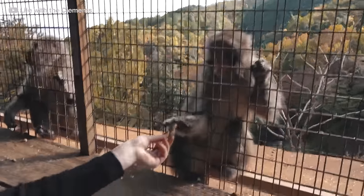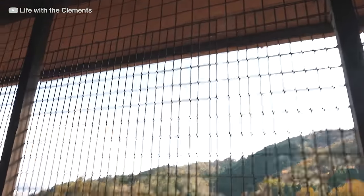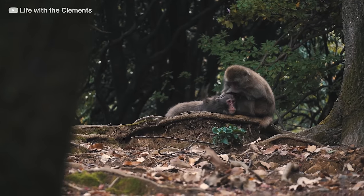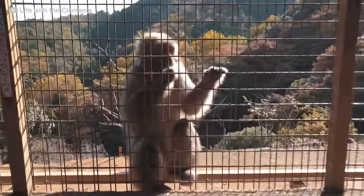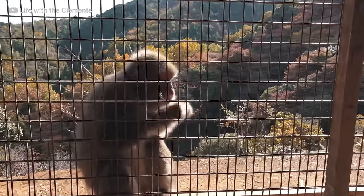The area surrounding the bamboo grove is also home to numerous other attractions, such as Monkey Park, which allows visitors to interact with Japanese macaques, and the Togetsukyo Bridge, which offers stunning views of the Katsura River.